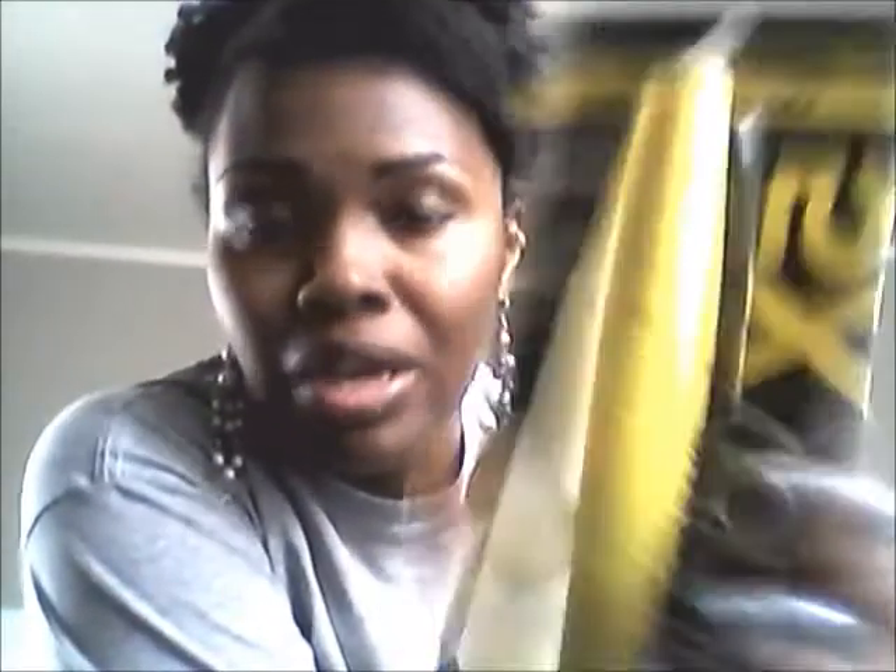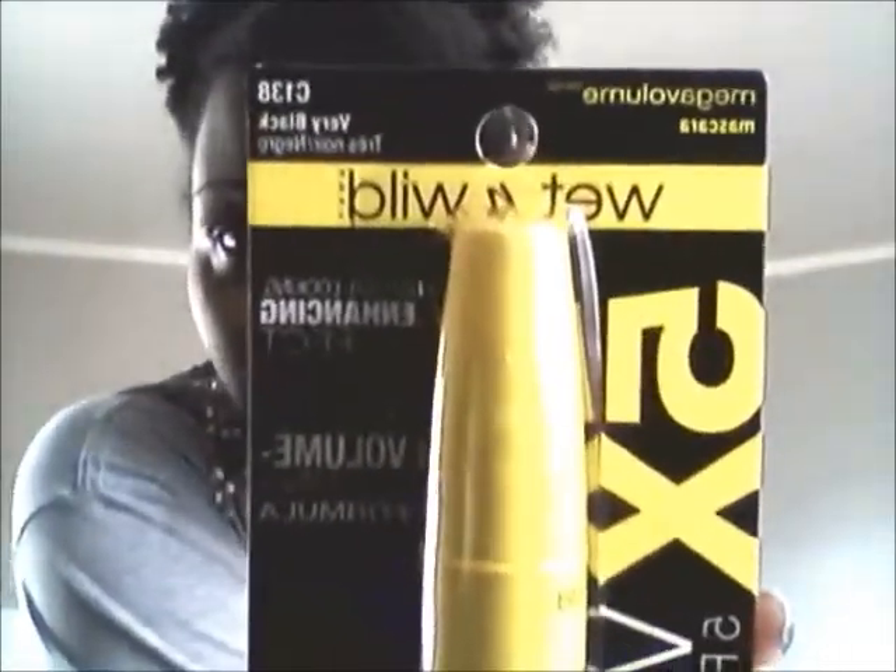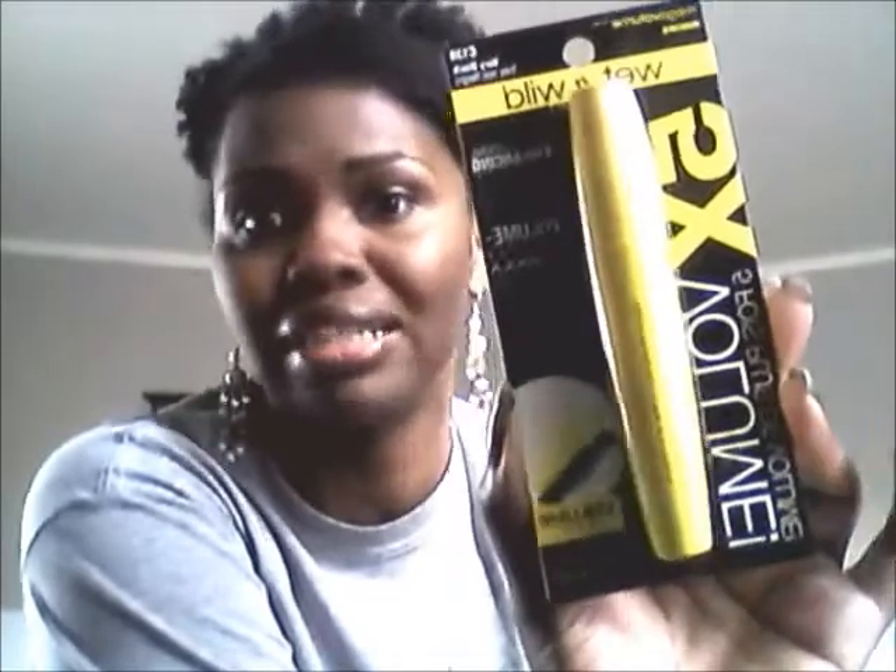I also got some Wet n Wild Mega Volume Mascara in the color Vary Black C138. It's supposed to give you five times the volume. As you can see, I have little lashes, so if this is going to make them puff up and look fabulous, I'm on for it. I think I paid like $1.87 for it — it was 40% off.